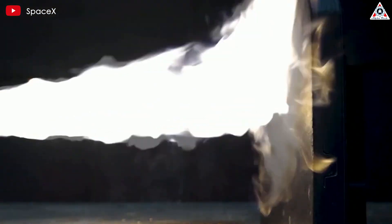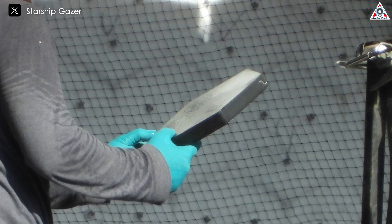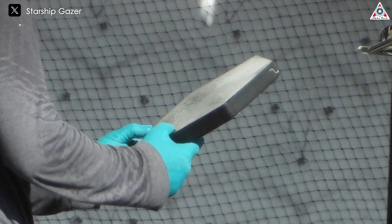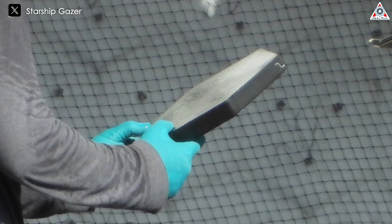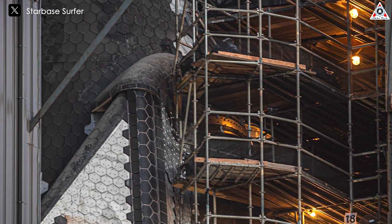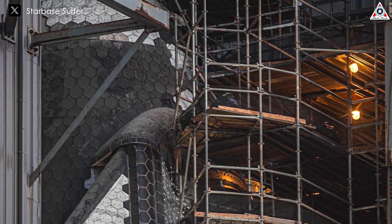In terms of structure, these tiles are similar to hard foam, with approximately 90% of their volume being air and the remaining 10% solid silica. This lightweight, porous design contributes to their low thermal conductivity and high specific heat capacity, which are crucial for absorbing and dissipating heat without transferring it to the spacecraft's interior.